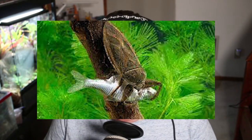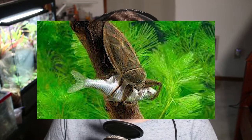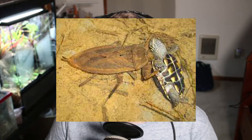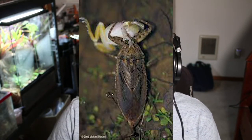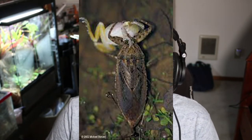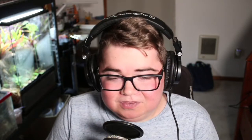A giant water bug mainly feeds on small tadpoles, fish, and aquatic insect larvae, although they have been observed to feed on small frogs, rodents, and even turtles. Using their raptorial legs, they grasp their prey and, using their stylet, inject a digestive enzyme into their prey, liquefying their insides. The giant water bug then slurps up the insides of the prey — just like a smoothie.